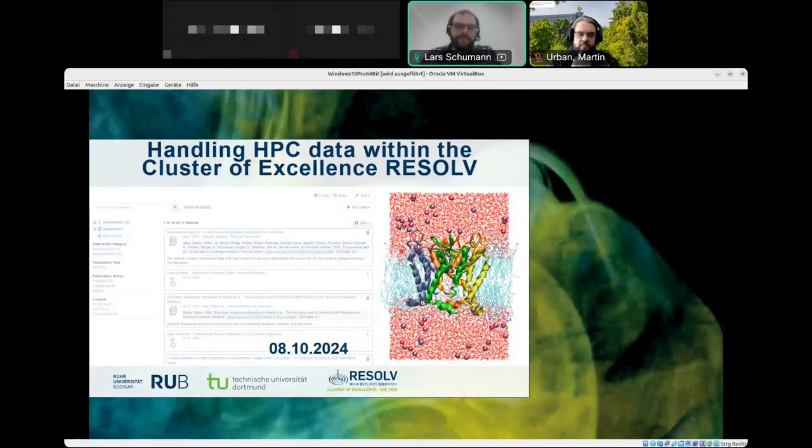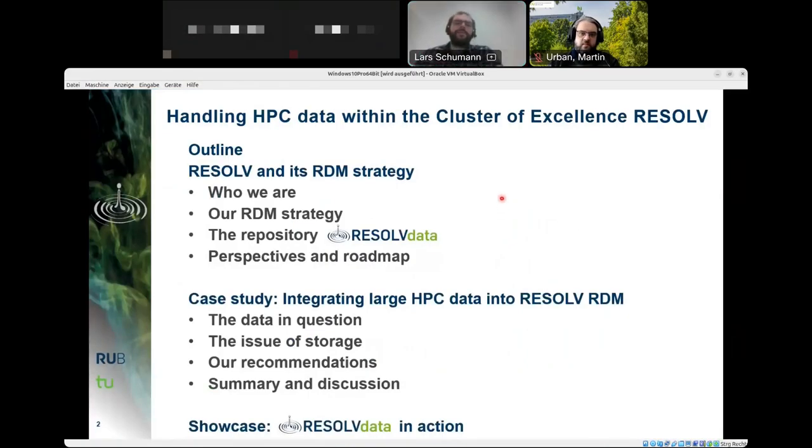Thank you Oliver, and welcome everyone. My name is Lars Schumann and I am research data manager at RESOLVE, the Cluster of Excellence. Together with my colleague Martin Urban, I will show you today how the cluster has devised its RDM strategy with a special focus on high performance computing data. I will introduce the cluster, outline our RDM strategy, and introduce the research data repository RESOLVE Data.